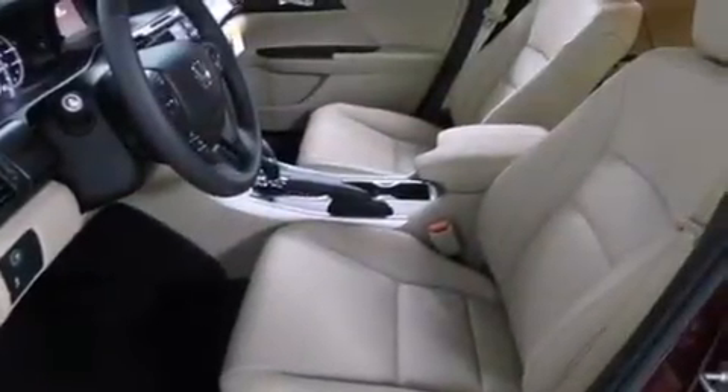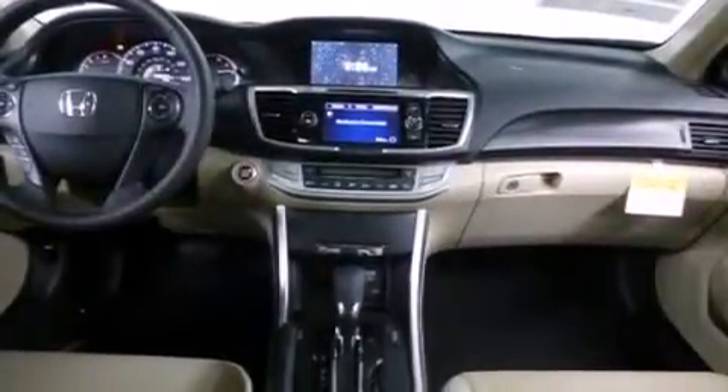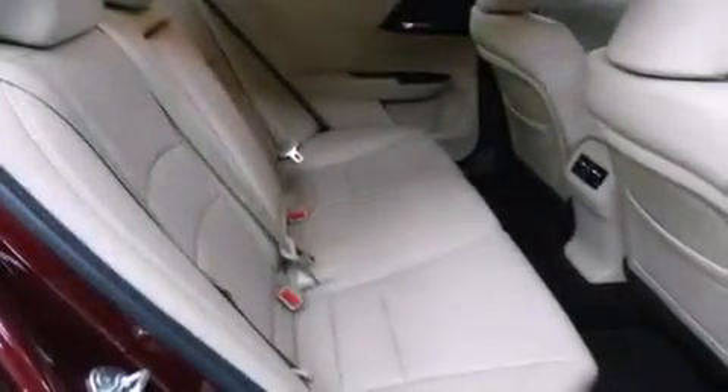A keyless entry system, and the heated seats can warm you up in seconds, keeping you and your passengers comfortable the whole trip. With an EPA estimated rating of 36 miles per gallon on the highway, fuel efficiency does not take a back seat.